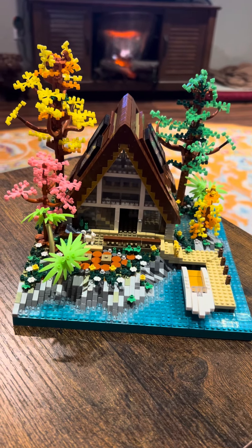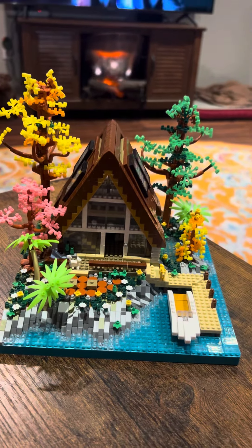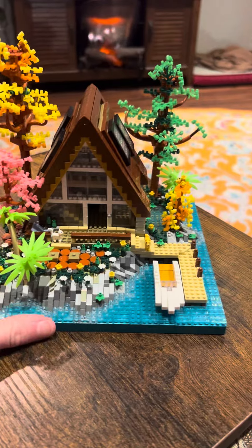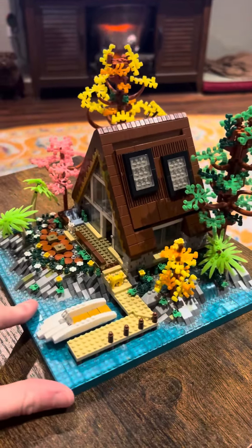This is the newest one that I have finished. This is the hardest one I've done so far with the smallest pieces. It was very difficult to do and took a very, very long time.